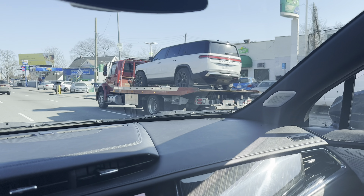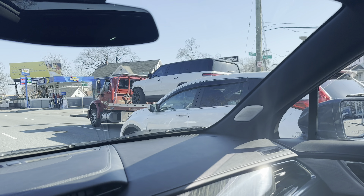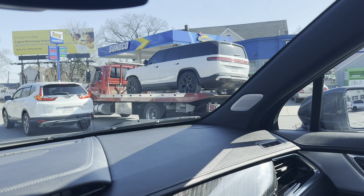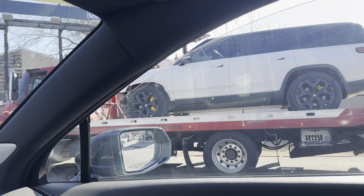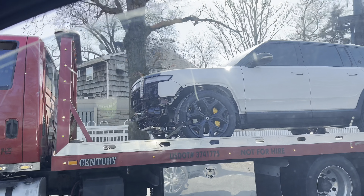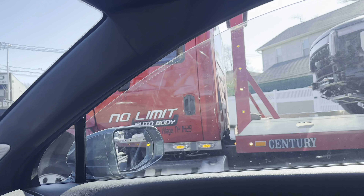There's a Rivian R1S being towed — and it got into a car accident because the front bumper is messed up. I drove that truck; it's actually a really nice truck. Too bad it got wrecked. Gotta be so careful.